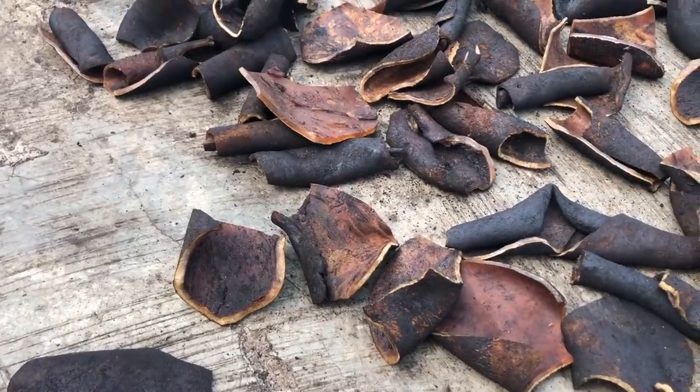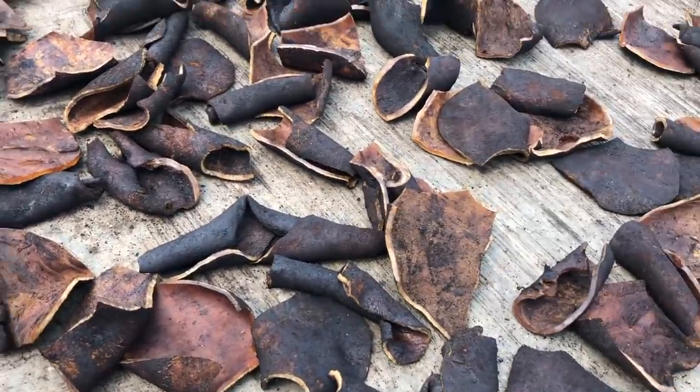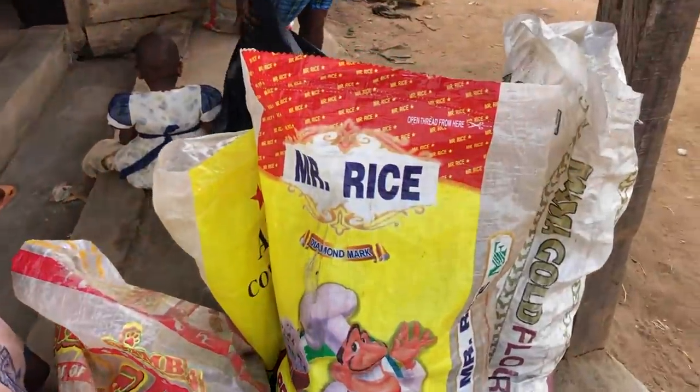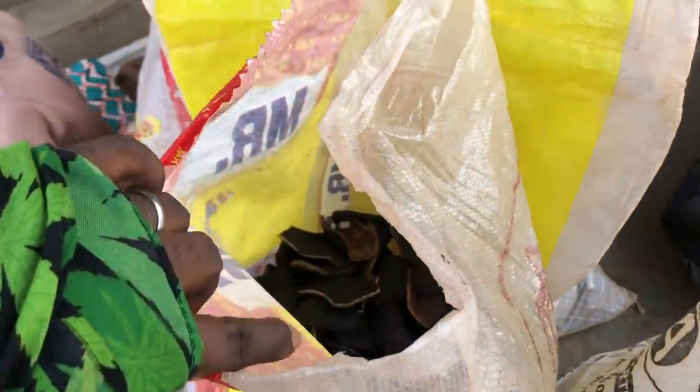They cut them in different sizes and everything is priced. All these are packed and ready to be shipped out.